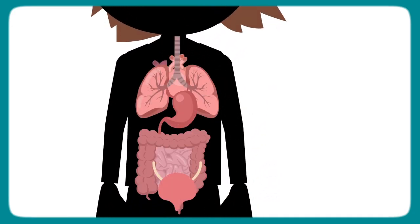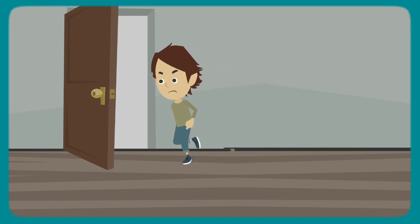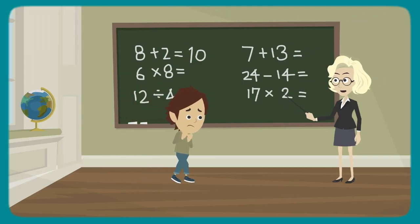Interoception is input from the organs in the body. This sense tells your child when they're hungry, need to use the bathroom, are feeling nervous, or excited. It's also the ability to notice body signals and connect them to emotions — to answer the question, how do I feel? Interoception is a little different than the other senses. As a parent or caregiver, you can usually figure out the sensation your child is experiencing, but with interoception this can be more difficult. Everyone has different levels of tolerance for each sensation. Your child may notice a sensation very quickly, while others need a lot of input to be aware of the sensation. The sensation is the same, but your child processes that sensation differently.